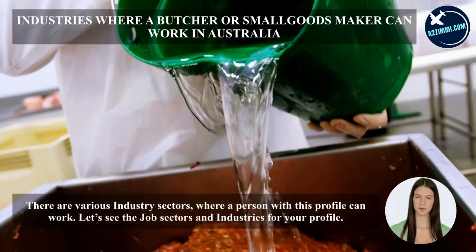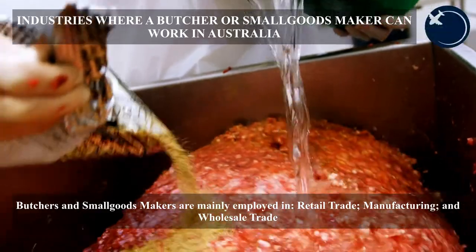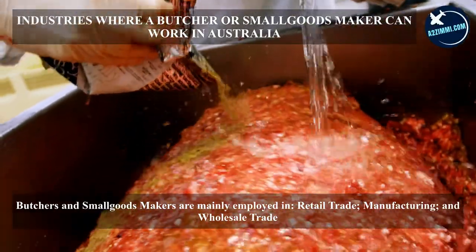There are various industry sectors where a person with this profile can work. Butchers and small goods makers are mainly employed in retail trade, manufacturing, and wholesale trade.